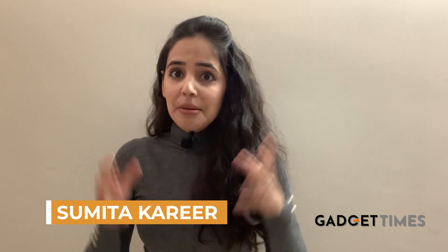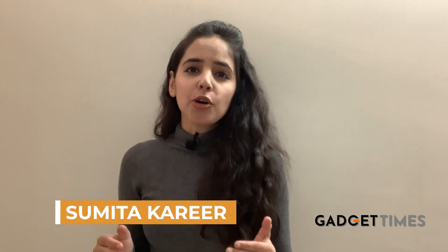Hey guys, I'm Sumita Karir. Can you believe over 33 lakh fake Xiaomi products were in circulation? The parallel economy of fake products is a multi-crore industry in India — imagine the ones that are still in circulation. So how do you save yourself from being cheated by these fake sellers and gadgets? Here's all about that and the Xiaomi case.